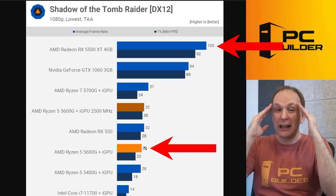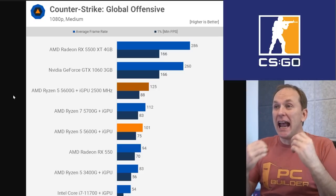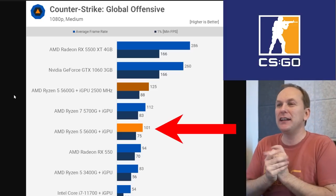29 FPS on the lowest settings — I could not play a game at 29 FPS. Compare that to the RX 580 at 105 FPS average, 92 FPS minimum. You could turn the settings up and still get great frame rates. For CSGO, you'd get 286 FPS average, 166 minimum, as opposed to just 101 FPS with integrated graphics. And the frame time pacing on integrated graphics is so terrible — compared to the much smoother line you'd get with a dedicated card like the RX 580.